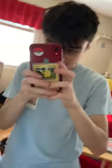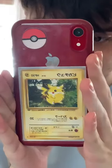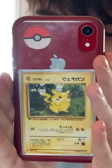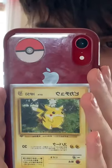First things first, we have the base jungle set Japanese Pikachu on the back of my phone with a little Pokeball. I keep that around with me for good luck.